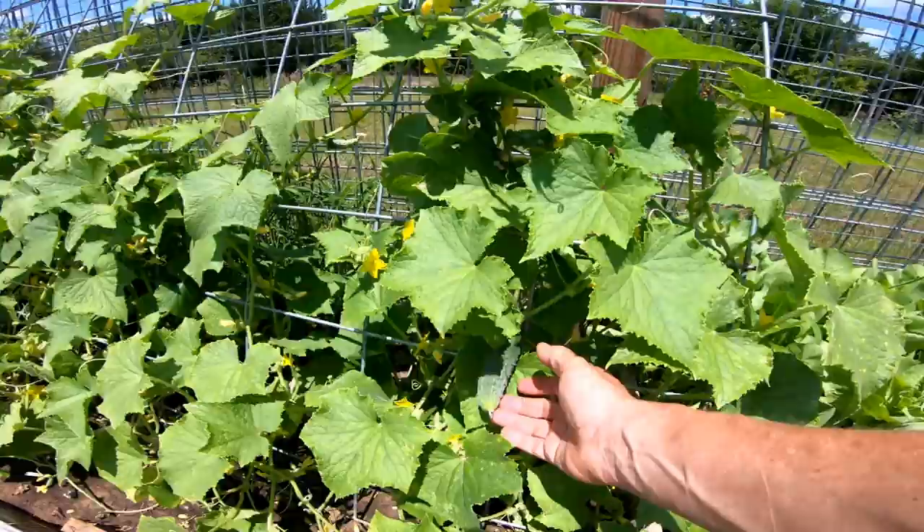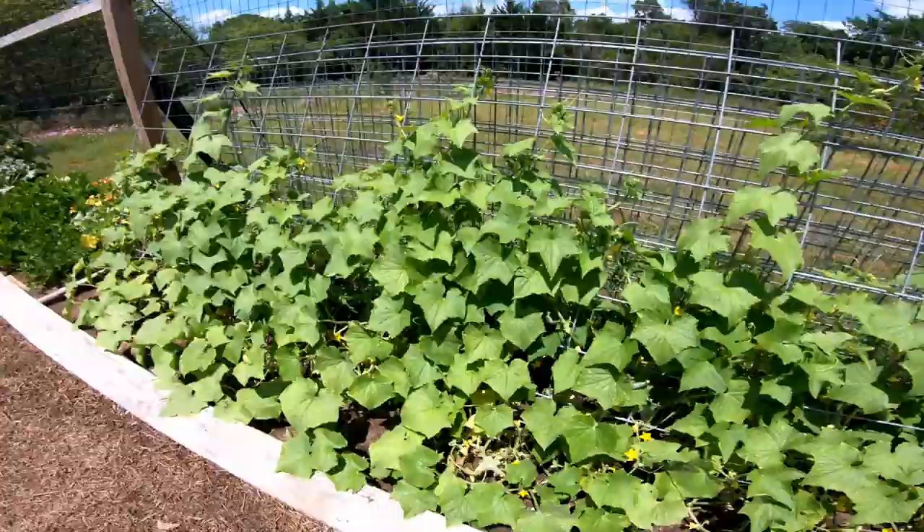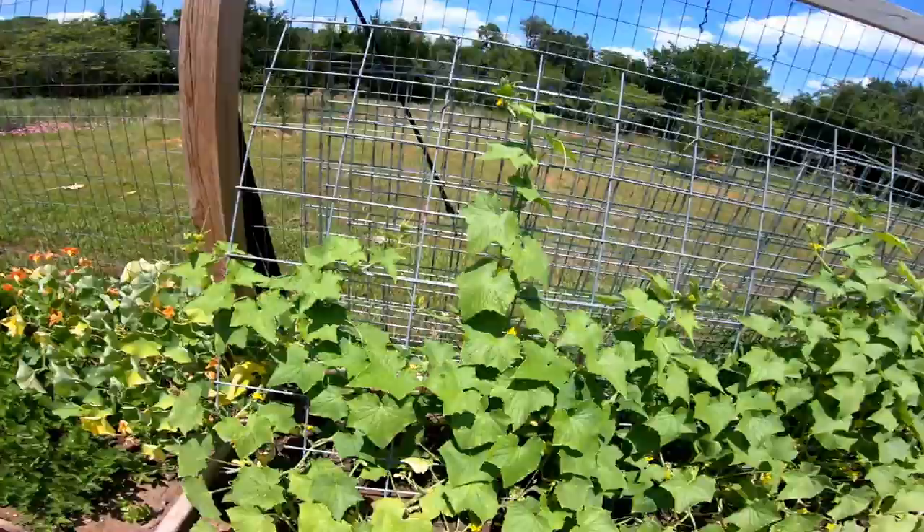Cucumbers — we've already got a few. There's some that snuck up on us and got really big; we didn't know they were already making. So we pulled those off, which thinned the leaves out a little bit so we can see through there. They're going up that panel really nicely.